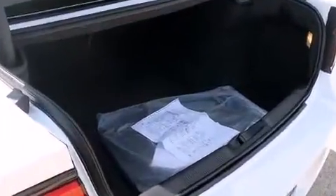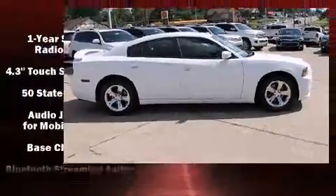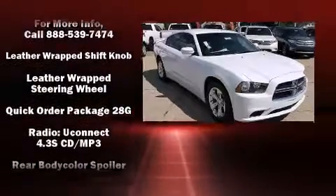Dodge ensures the safety and security of its passengers with equipment such as head curtain airbags, front and side impact airbags, brake assist, anti-whiplash front head restraints, a panic alarm, and four-wheel disc brakes with ABS.